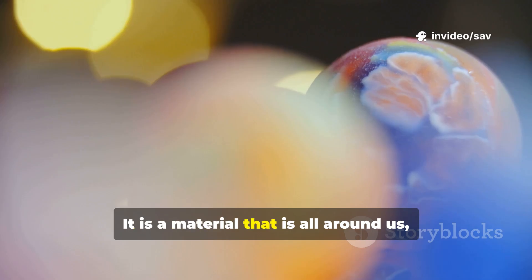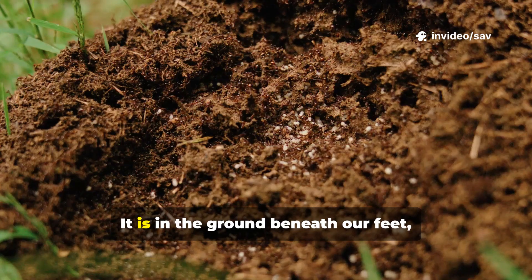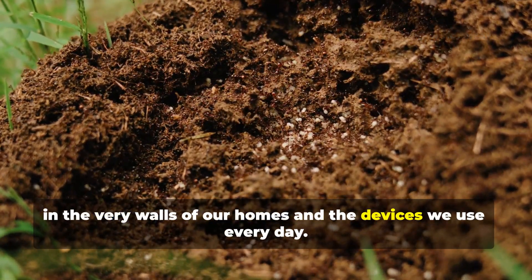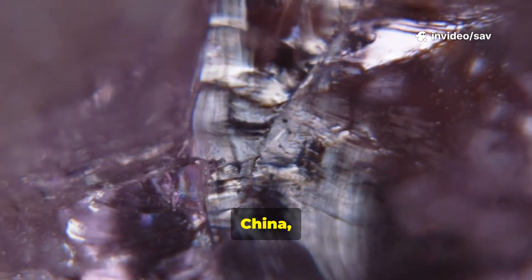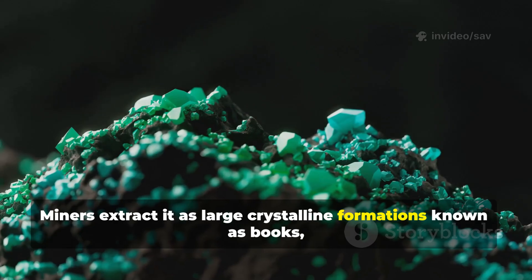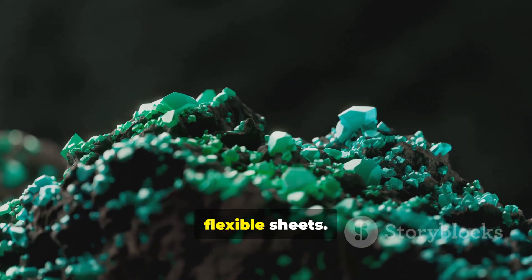Learning about mica is like uncovering a secret. It is a material that is all around us, yet most people do not know its name. It is in the ground beneath our feet, in the very walls of our homes and the devices we use every day. Because it forms in common rock types, mica is found all over the world. Great deposits are mined in countries like India, China, Brazil, and Canada. Miners extract it as large crystalline formations known as books, then carefully split them to obtain thin, flexible sheets.